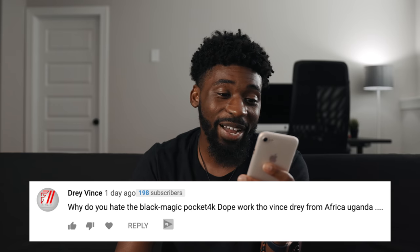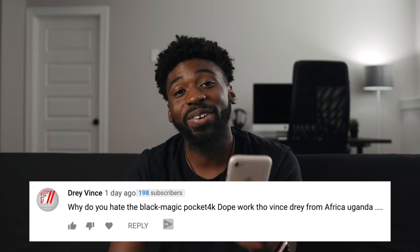Next comment comes from Dre Vince, and they say: 'Why do you hate the Blackmagic Pocket 4K?' I don't hate that camera — I think it's an amazing camera, I never said I hated it. I just explained my view in my review that I did not think it was going to be actually in the cinema realm, so I approached that use of the camera a little bit differently than I should have. I should have definitely approached it like it was a cinema camera. I love that camera — I think it's one of the best bang-for-buck cameras. But you also have to take into consideration what you do and how inconvenient a lot of the things about this camera could be for your workflow.